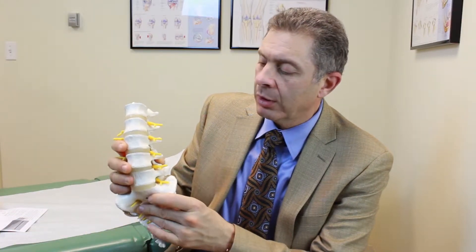Spondylolisthesis is two words basically — 'spondy' meaning spine in Greek, and 'listhesis' means slippage of the vertebra. So it basically means slippage of the spine.